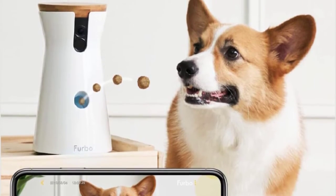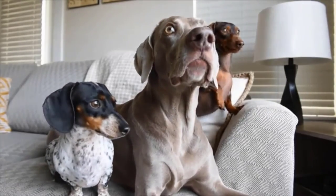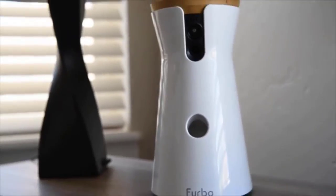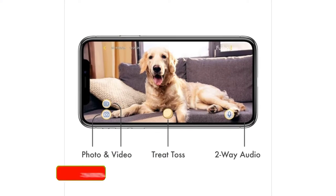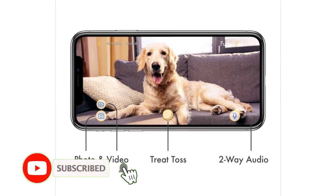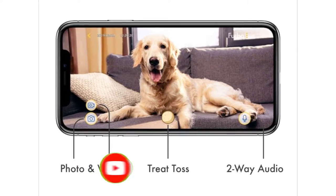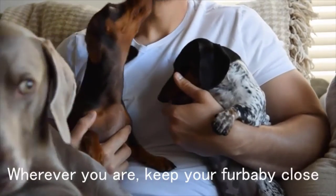Pet cameras are often used for training and comfort, so the Furbo dog camera naturally features bark alerts. It'll send a message to your phone when your pup is bothering the neighbors — the idea being that you can then open up the app and use two-way talk, or even pop out a little treat, to placate your pet. These alerts are adjustable, meaning you can tweak them to only trigger at a certain volume level, so you can choose to only be notified when your dog is really raising the roof.